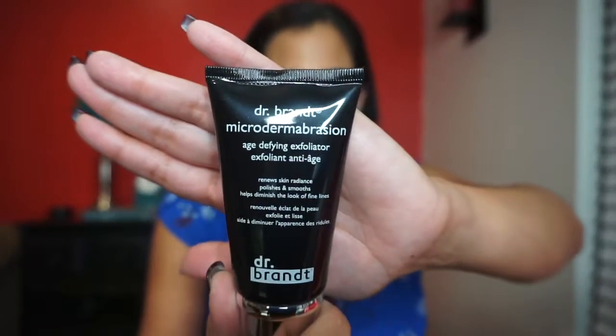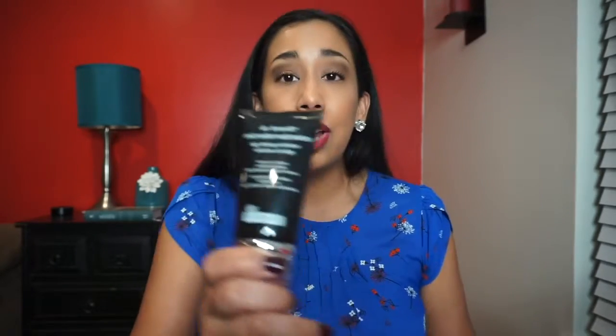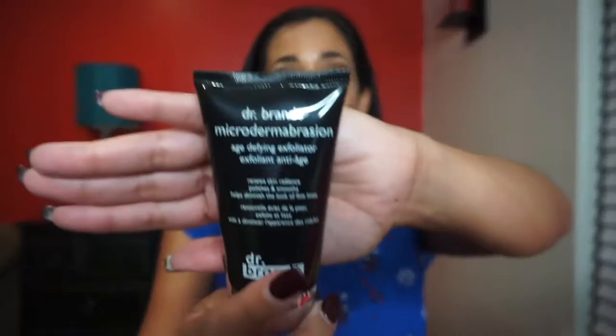The first thing we have out of this $25 version is this Dr. Brandt, and I love everything Dr. Brandt — I get so excited when I get Dr. Brandt stuff in my subscription boxes because this stuff is expensive. The value for this is $79 — that's crazy. This is a microdermabrasion age-defying exfoliator, it's like a trip to the derm in a jar.